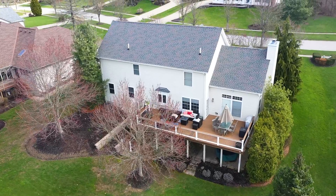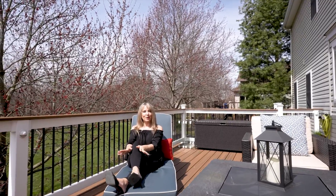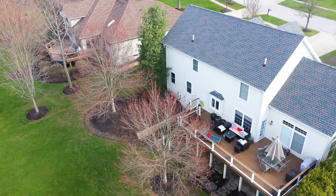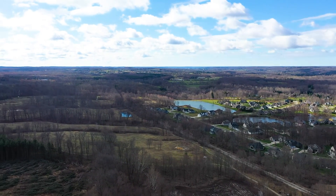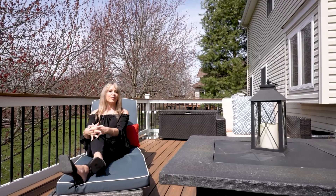The privacy of this lot will be enjoyed from this brand new Trex deck that has lighting. It is expansive and it overlooks the half acre lot. The lot backs up to the Austin Badger Park where you can actually access one of the park trails.